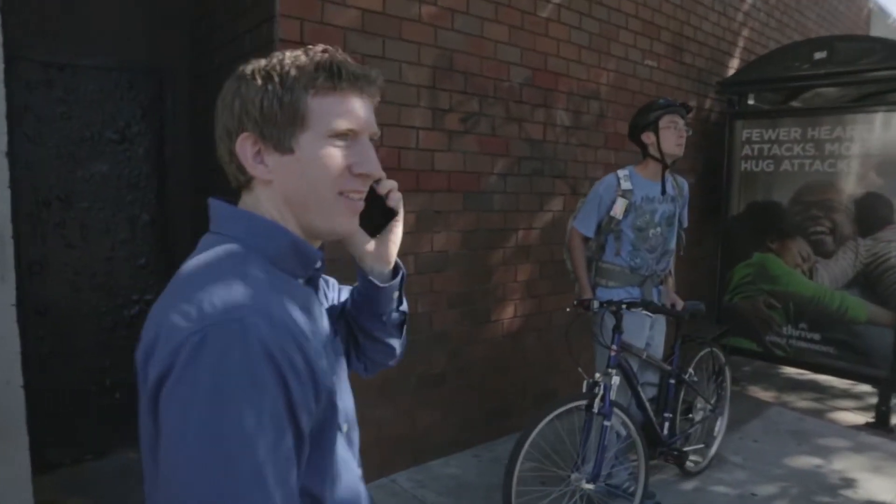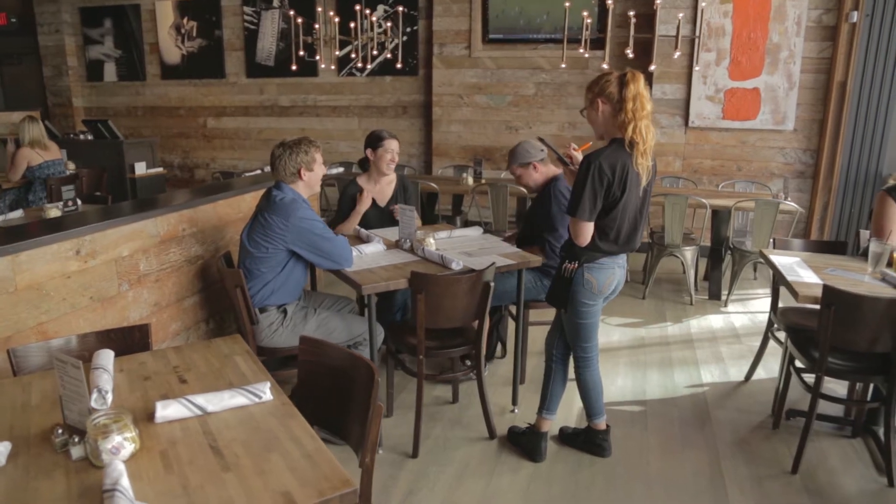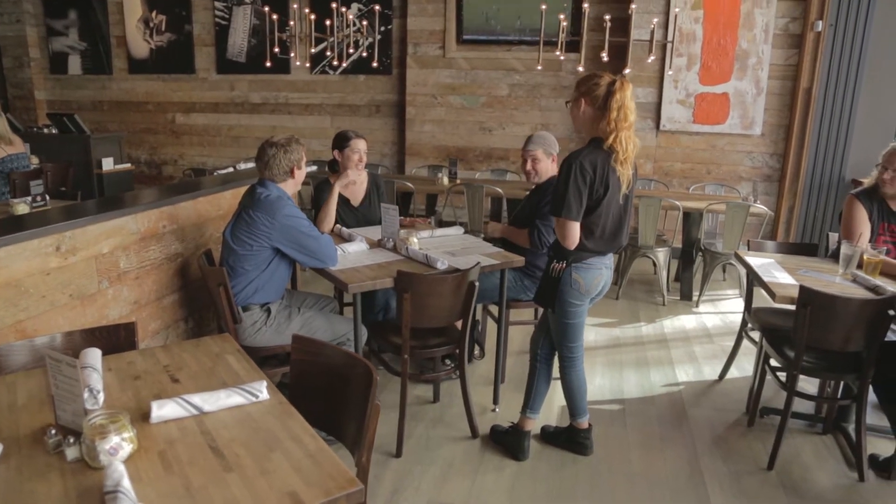But there is a whole ecosystem of potential customers to interview. One segment they want to test is professional chefs, like Louie, an executive chef in Oakland. Have you ever been involved in choosing appliances for a restaurant? Yes. So how does that process go?